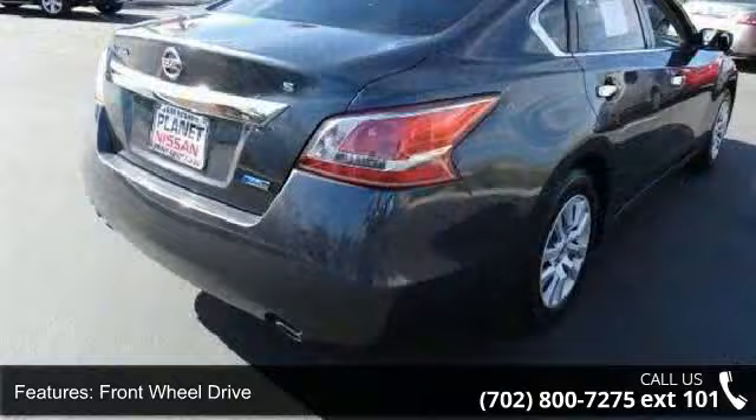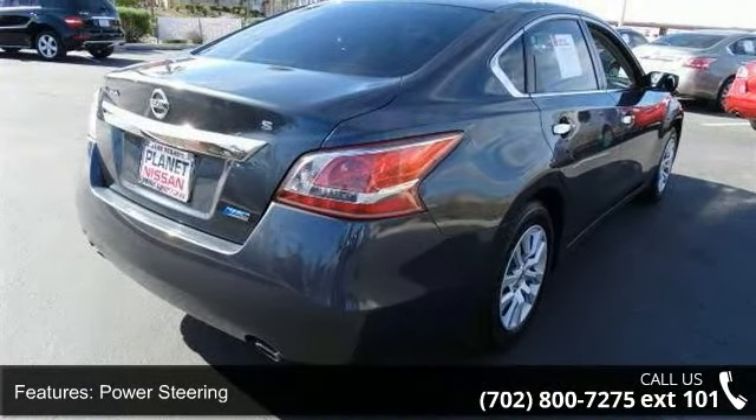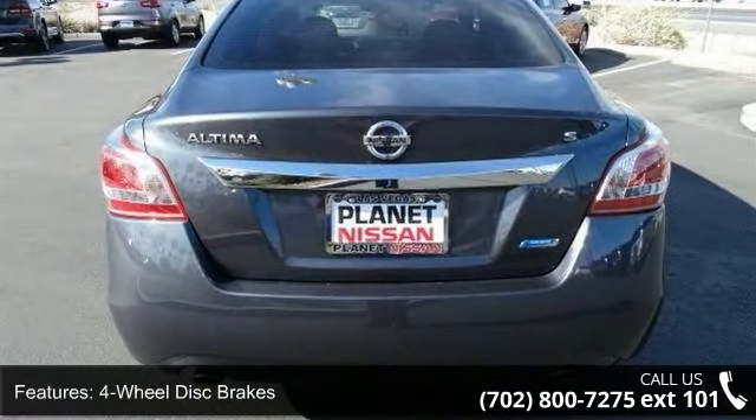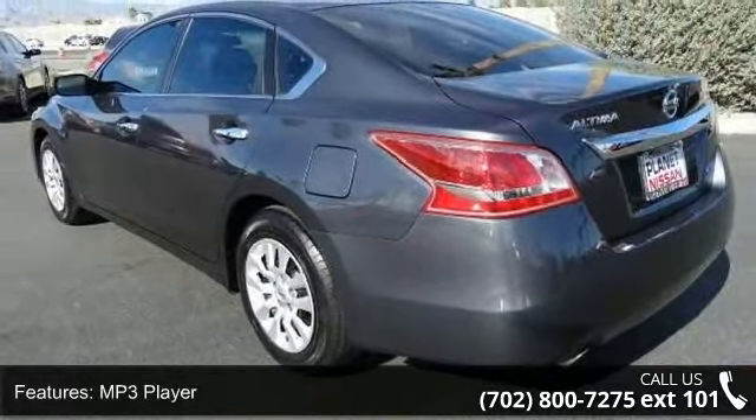Enjoy these notable features: keyless start, front-wheel drive, power steering, four-wheel disc brakes, MP3 player, auxiliary audio input, Bluetooth connection, bucket seats, pass-through rear seat and rear bench seat.